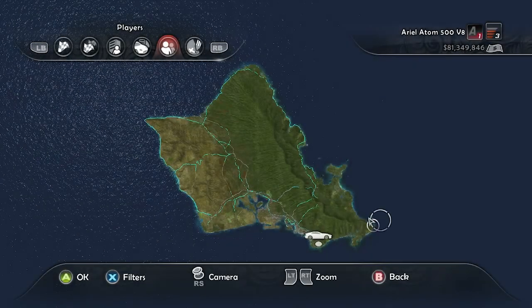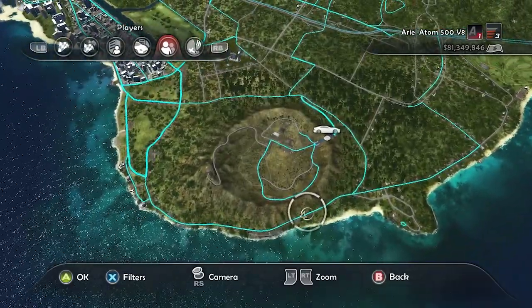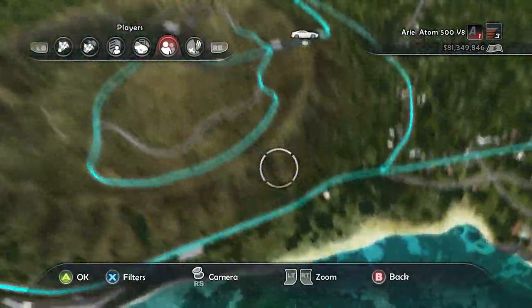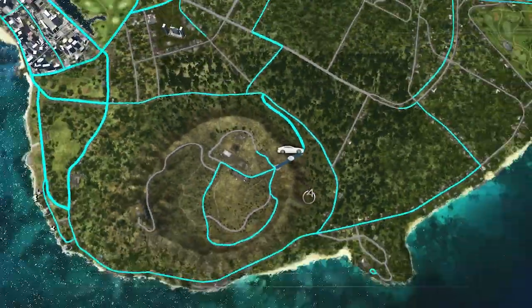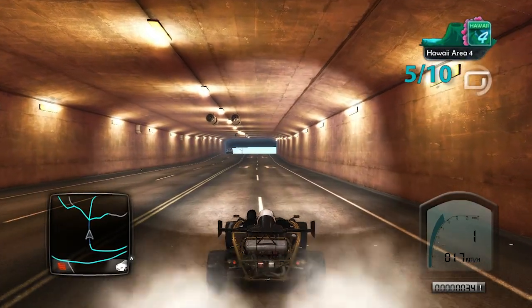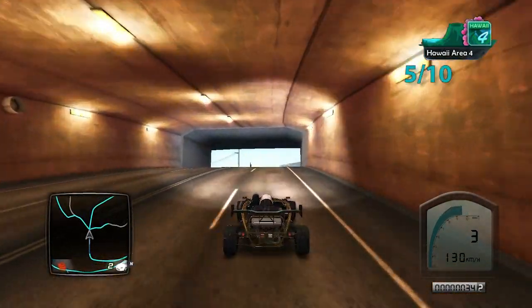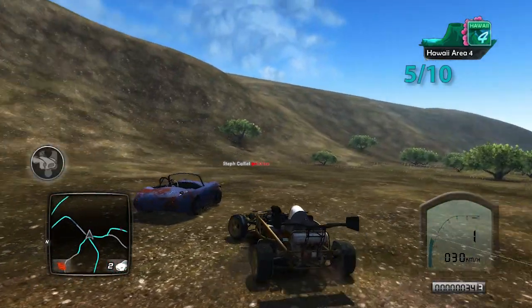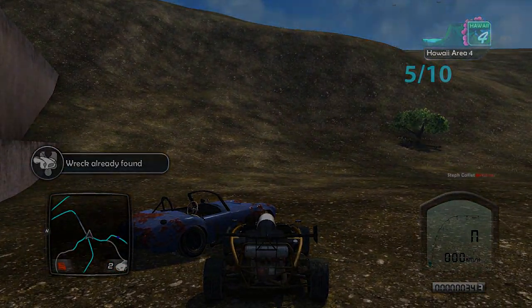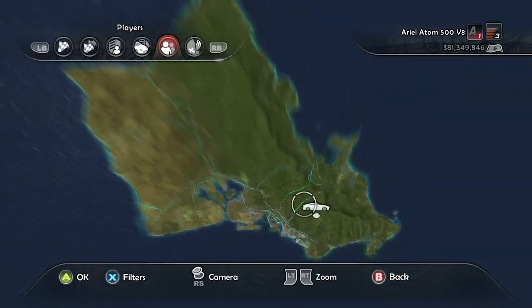This next one is basically inside that crater. There's a tunnel leading into it — take the tunnel heading west, and once you're outside the tunnel, turn to the right and do a sort of U-turn from the tunnel and that's where it's going to be. Head through the tunnel going west, exit, and turn. There it is — five out of ten.